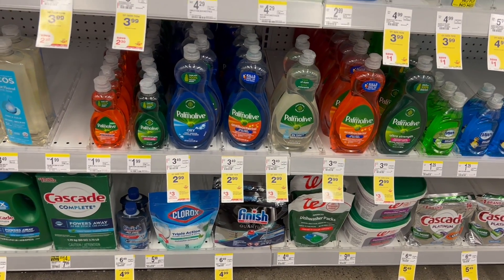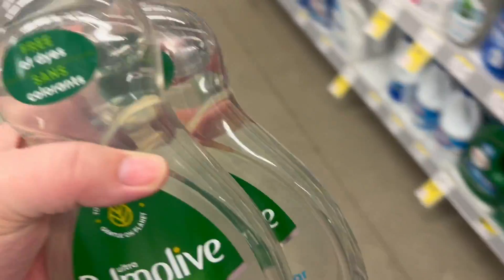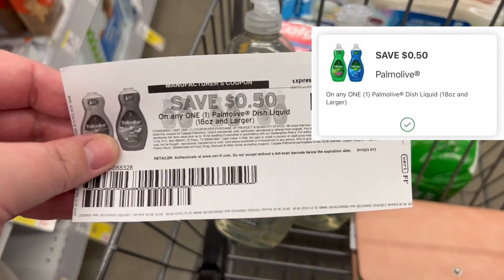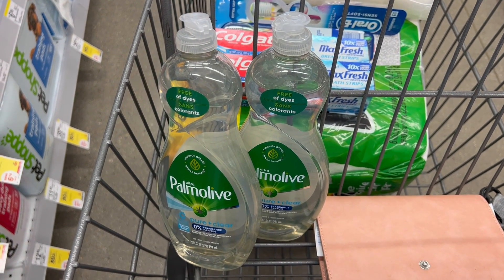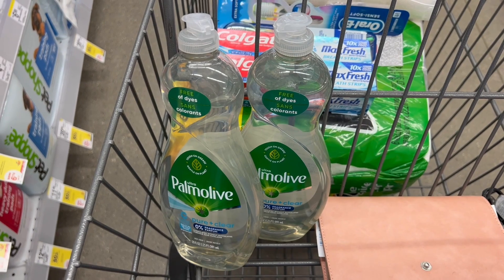Now we're grabbing some Palmolive. I kind of messed this deal up in my must-do deals video last week, but these are on sale for $2.99 and they're buy two, get back $3 in Walgreens cash. There's a 50-cent digital coupon and a 50-cent printable coupon — the $1 coupon that came out was for a much bigger size. After coupons your total will be $4.98, then get back $3 in Walgreens cash, making it $1.98 for both or 99 cents apiece.